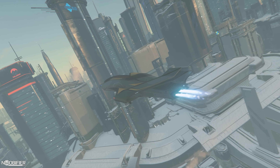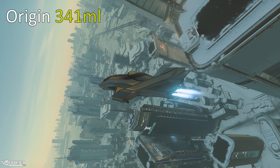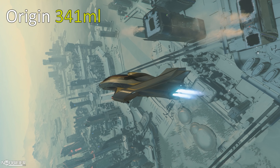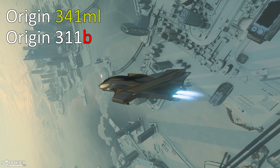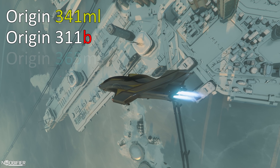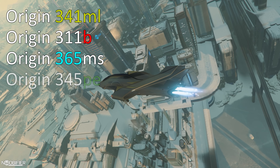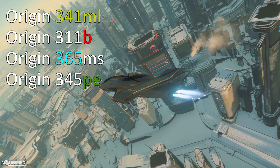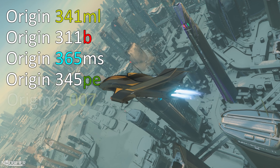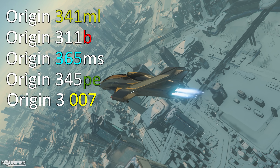Just like the Freelancer and Cutlass history videos, I posted to Twitter seeking creative variant ideas from the community. In no particular order, this is what they came up with: the Origin 341ml Brewer's Edition — 341 is the volume of a beer bottle in milliliters, outfitted with specialized keg coolers and internal dampeners to reduce sloshing and foaming. The 311b Local Info variant — you call up information 311 on your comms and this ship delivers flyers about the system's events and attractions directly to you. The 365ms monthly subscription variant requires a $20/month subscription to access and fly the ship. The 345pe Pythagorean Theorem Edition has a special nav computer that permits the ship to bypass all regular QT limitations by plotting a complex course directly to your destination. The 3007 License to Kill lets you kill anyone without a crime stat but costs five times more in the store — our first pay-to-win ship on the list.